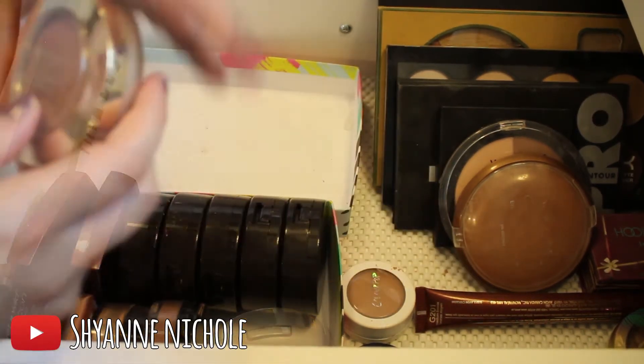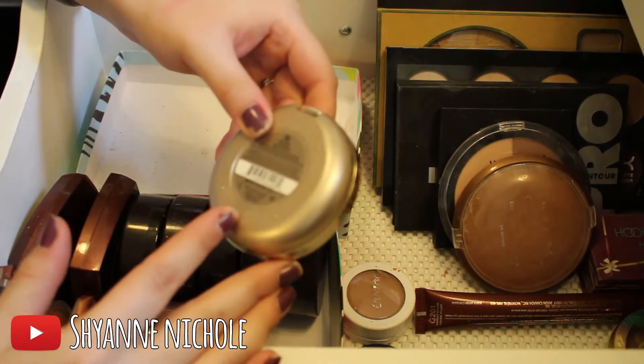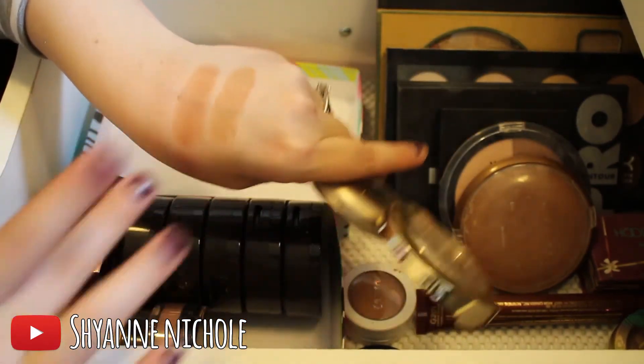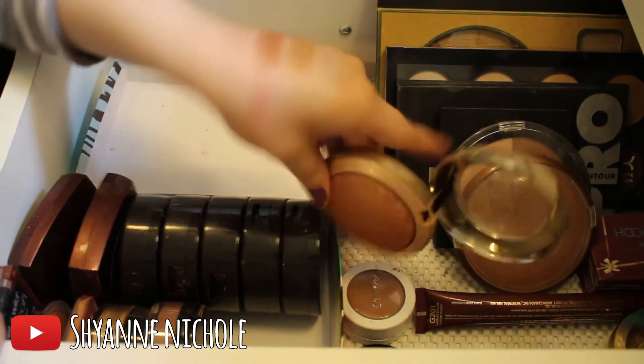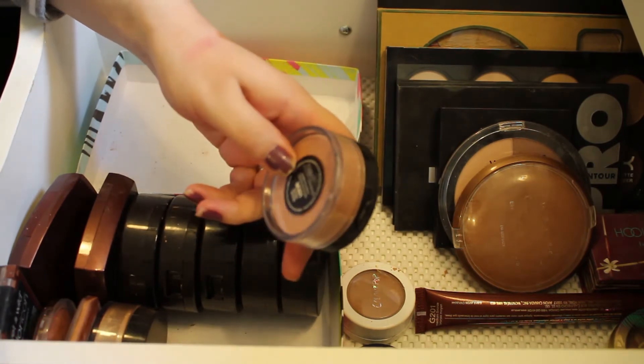This is the Milani Baked Bronzer in the shade 06 Golden, and this is really really really pretty. It does have a little bit of shimmer in it but it's a really nice bronzing powder, and I will definitely be keeping that.